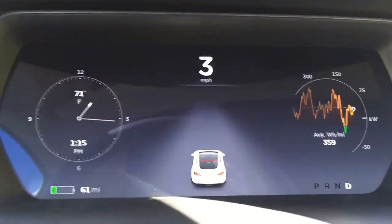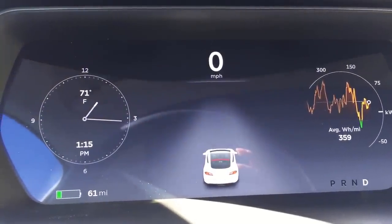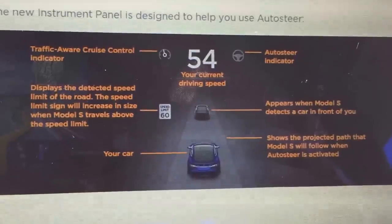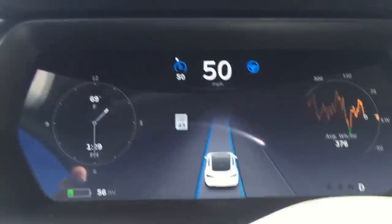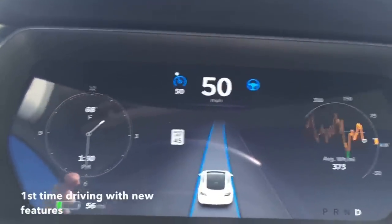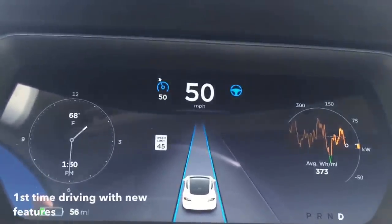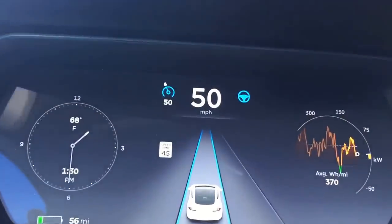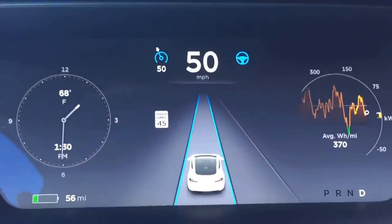The dash has completely changed to support the new features, because it's going to give me instructions and show my current speed. Autopilot — I have my hands on the wheel, but I'm not steering, I just have them resting there. My line has changed to blue to show that I'm on autopilot.